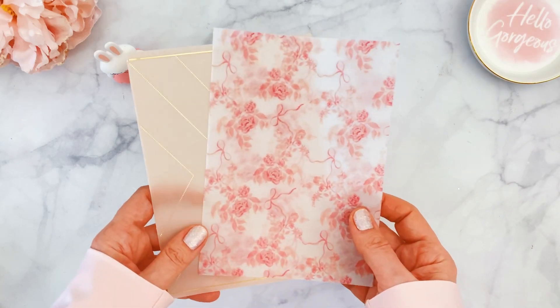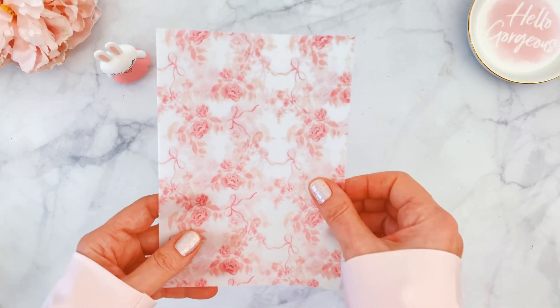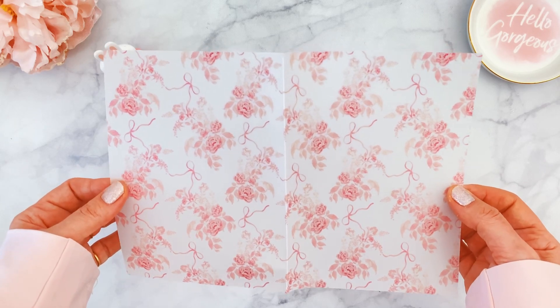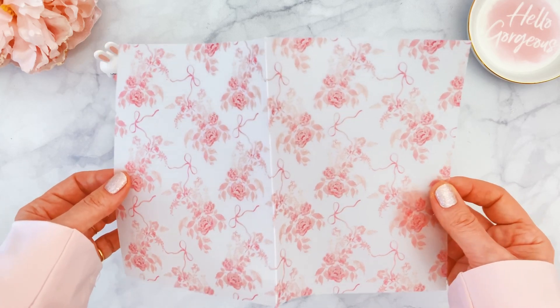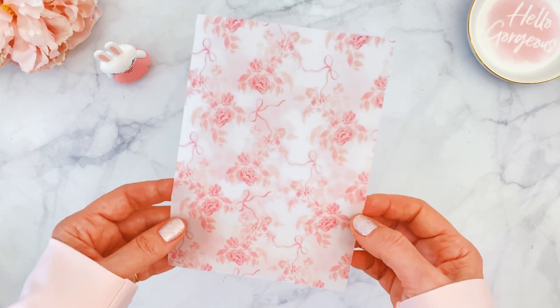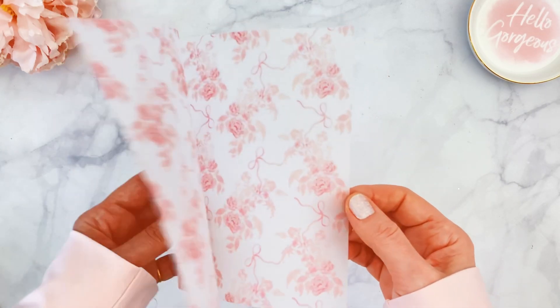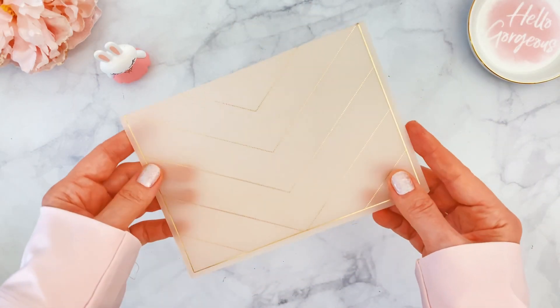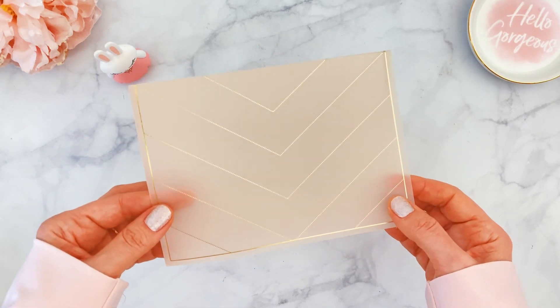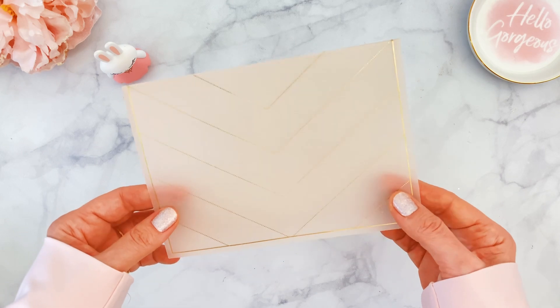We're getting two sheets of vellum paper. One is a gorgeous toile or chinoiserie background — so pretty, soft, and girly. You can use this to make cards or dashboards or anything you want. Then we have an embossed chevron design with gold foiling on it, which replicates the beautiful design of the pouch.